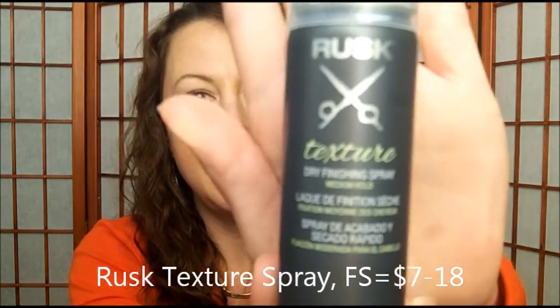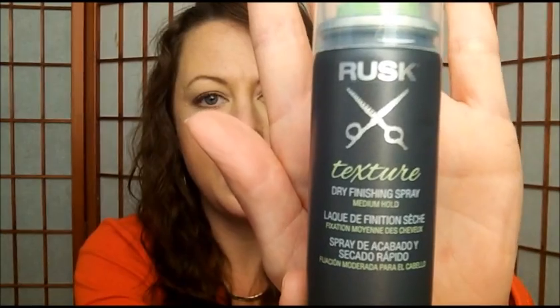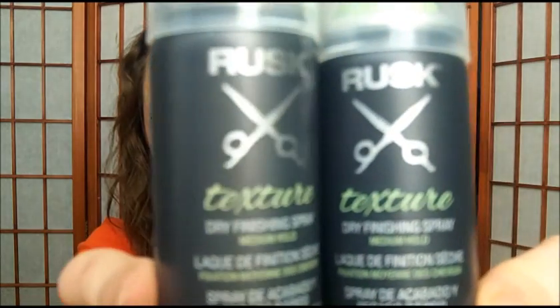First off, we've got the Rusk Texture Dry Finish Spray. The card says this medium hold spray gives hair volume and shape while keeping its natural bounce. Now, I actually already have some of this — I probably got it in Glossy Box or Ipsy. I remember when I used it, it left like a white film in my hair. I'm not going to open this one because they are exactly the same.